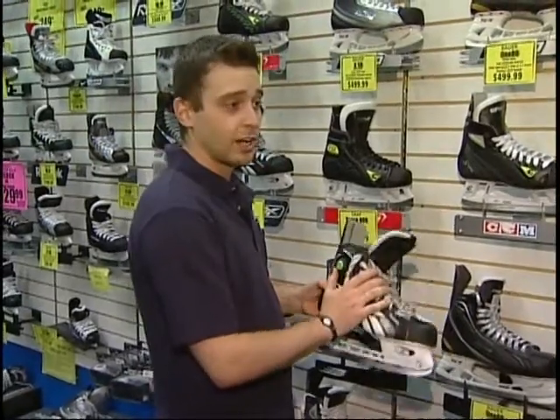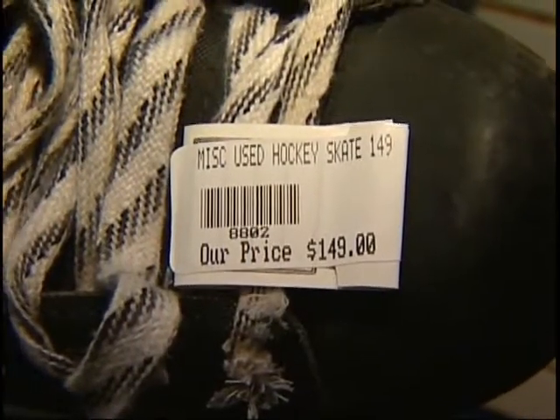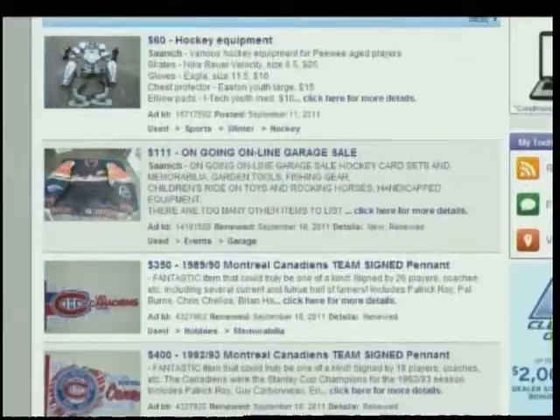For parents of young players who grow out of equipment year after year, buying used can be the only way they can afford it. Everything we're taking in here that's used, we make sure that it's adequate for any sort of hockey. We really avoid taking things that are damaged or could possibly cause injury or anything like that.